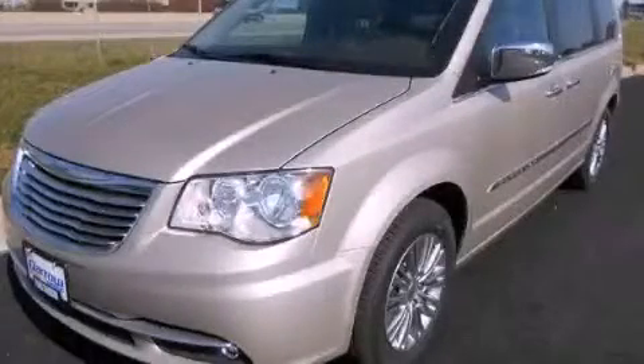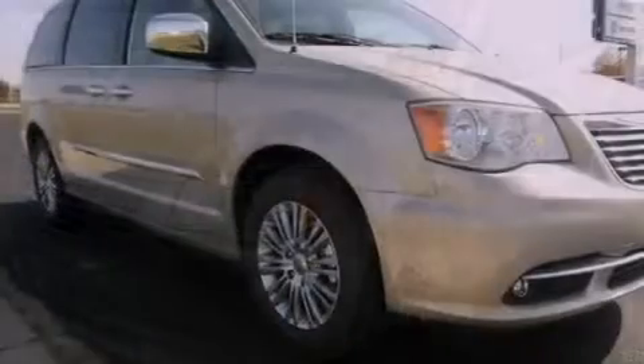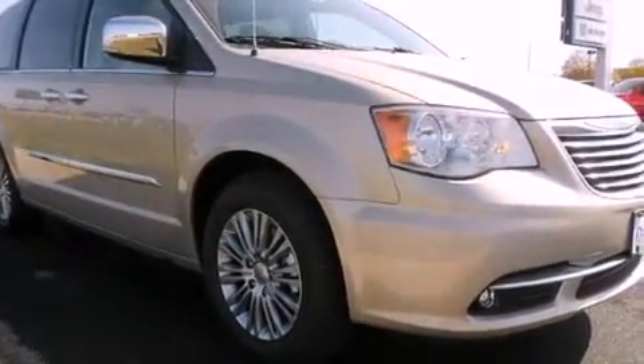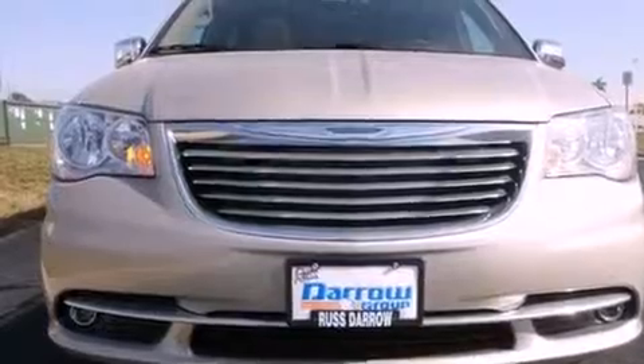This is a brand-new 2013 Chrysler Town & Country — room for the entire family. It features a 3.6-liter six-cylinder engine and an automatic transmission.